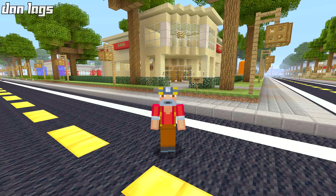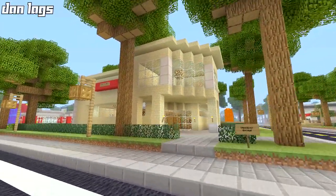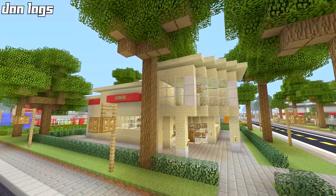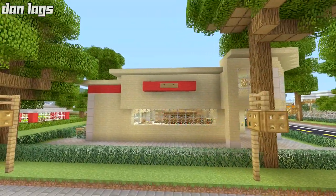Hey guys, it's Dan Lags and welcome back to my first video of 2018. We're going to be doing another Danville upgrade today, and I am going to be upgrading the build right behind me — this is a Rite Aid pharmacy convenience store, a build that I did back in 2013.